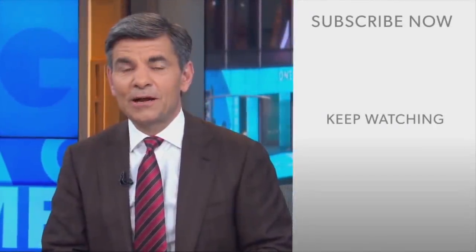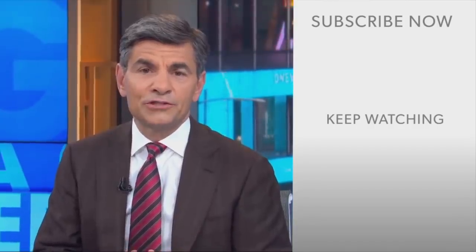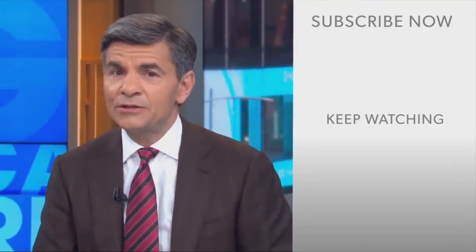Hi everyone, George Stephanopoulos here. Thanks for checking out the ABC News YouTube channel. If you'd like to get more videos, show highlights, and watch live event coverage, click here to subscribe to our channel. And don't forget to download the ABC News app for breaking news alerts. Thanks for watching.